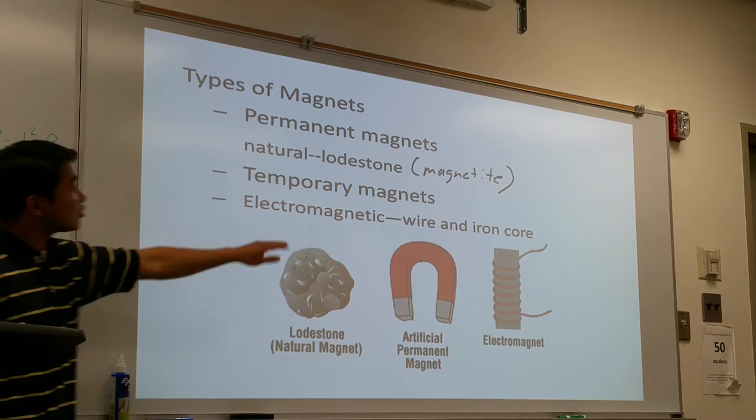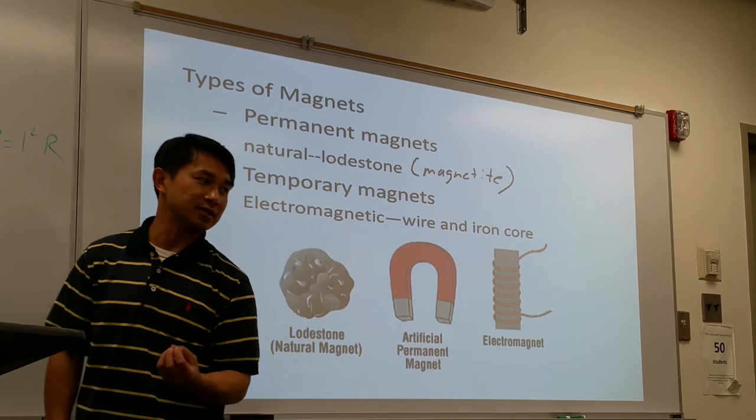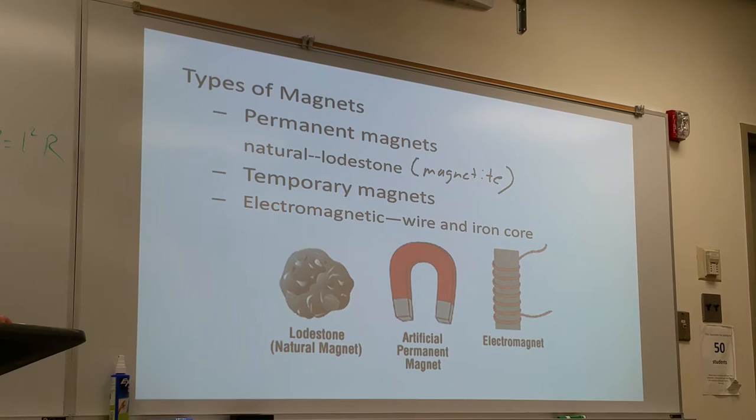Electromagnet — it's pretty much man-made. It depends on the combination of electricity and magnetism. Electricity goes through the wire and the core and it becomes a magnet. Electromagnet means using electricity to create magnetism. We'll talk more about electromagnets next week.